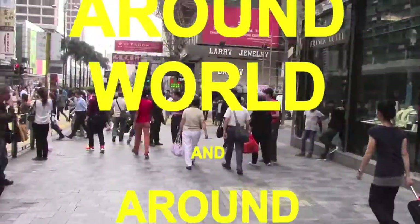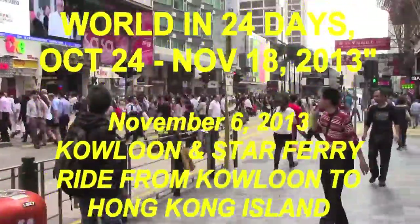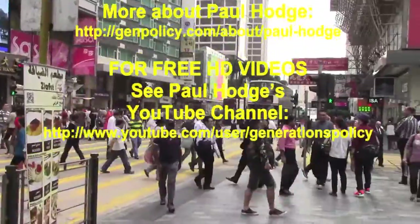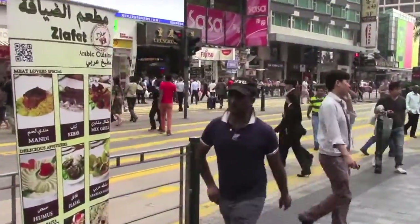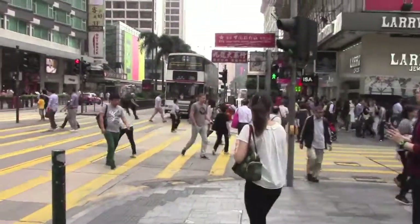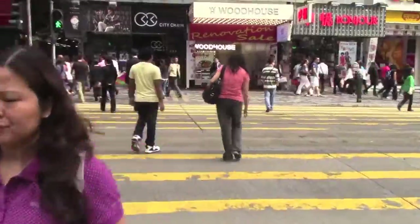We're here on Nathan Road, and I'm going to be going down the street, straight down there to see where the bus is. That's Victoria Bay, and we're going to be catching a ferry across Victoria Bay to Hong Kong Island, where the main business area is for Hong Kong.